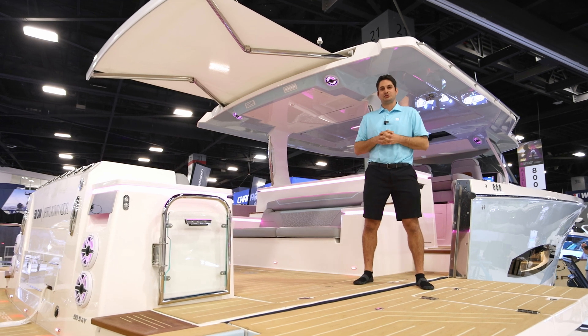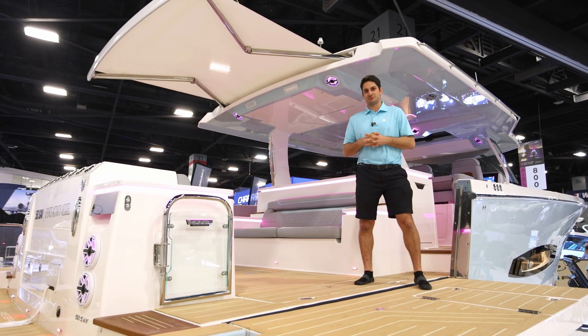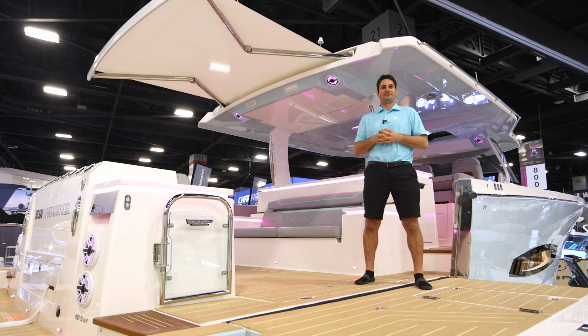Hey guys, it's Tyler and I'm here to introduce you to Regal's Live Power system. This is something brand new that we're doing on our 50 SAV.